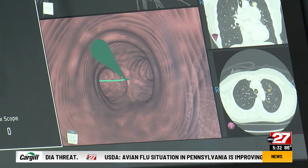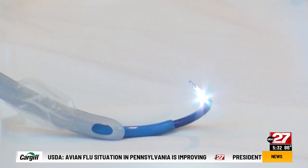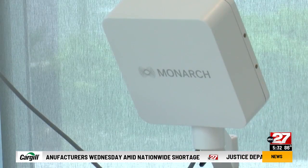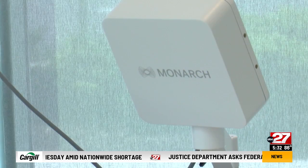Doctors say this will help minimize complications, assist in gathering tissue, and help save lives with early detection of lung cancer. We want to improve patient outcomes, improve our capabilities, and ideally just make things smoother — get the diagnosis early and ideally lower healthcare costs for everybody.